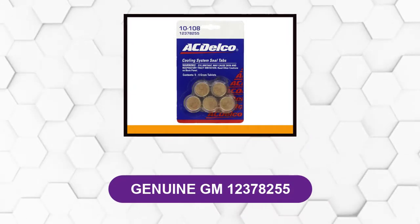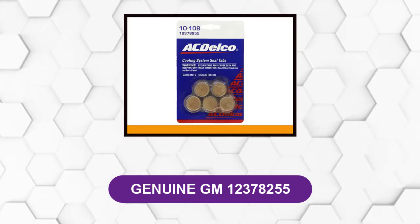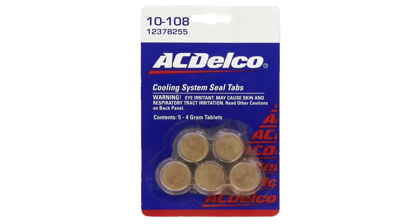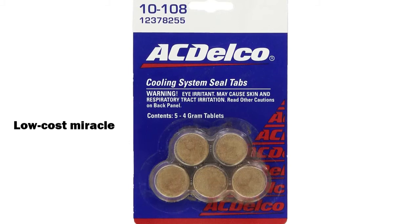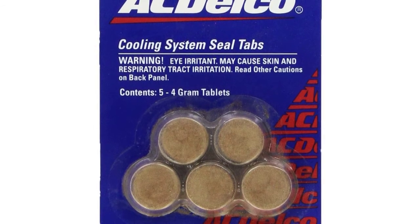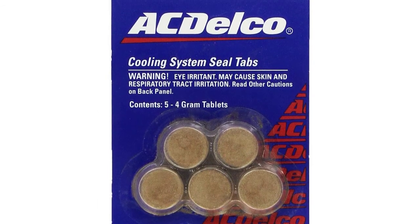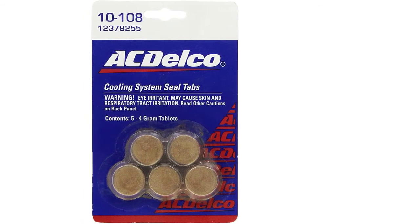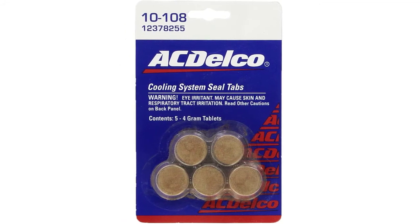At number 6: Genuine GM 12378255. This is the ACDelco cooling system seal tabs, and one of its great features is its ability to offer great service at a low cost. It is a good radiator stop leak sealant with positive effects that make it well-rounded. This product comprises an organic and original formulation specifically for use in radiator systems. These seal tabs are formulated not just for sealing leaks but also for preventing leaks from happening. It is designed to seal a vehicle's cooling system porosity, which in turn helps prevent corrosion, and it is also a non-toxic product.